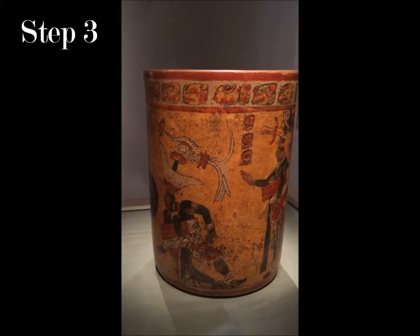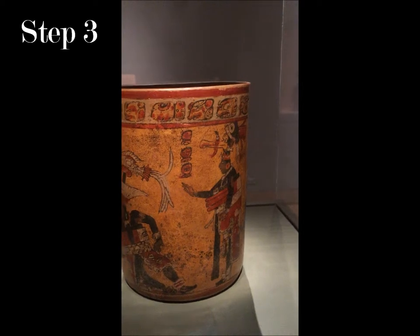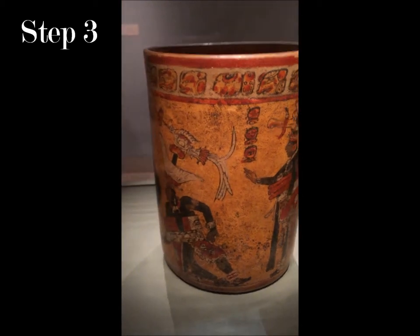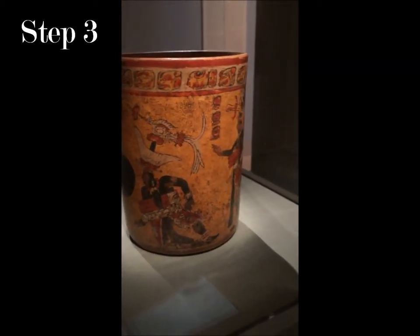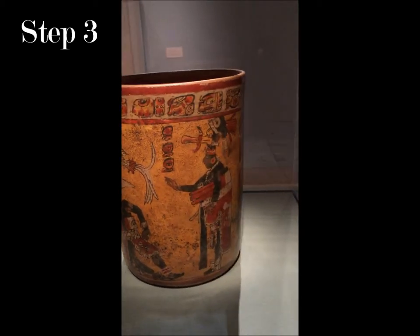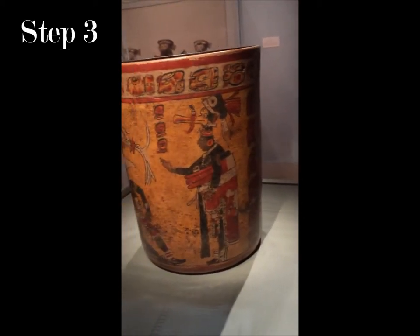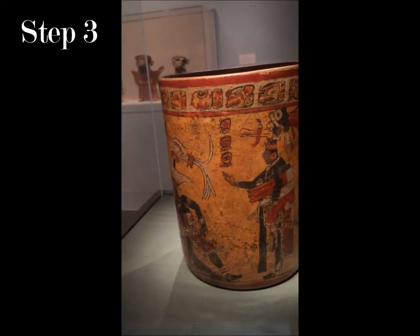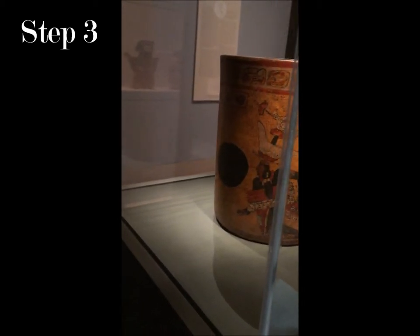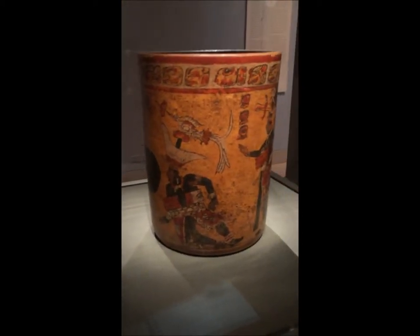The final question — what this work made me feel was that art can be used as an additional enhancement for education because it can relate to other subjects as well. For instance, I came here expecting to evaluate and analyze an art piece, but I also learned about some history on the Mayan culture. I think it's a really good way to help education and learning, and it can be used as a tool to make students have more fun and relate to many different subjects.